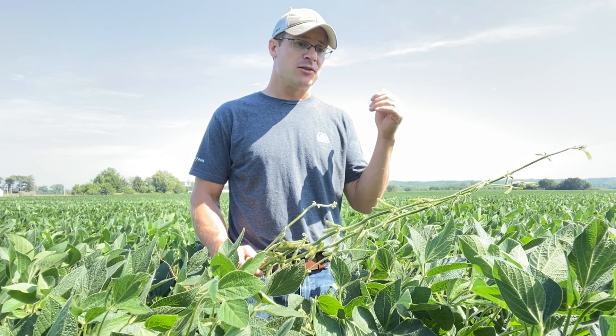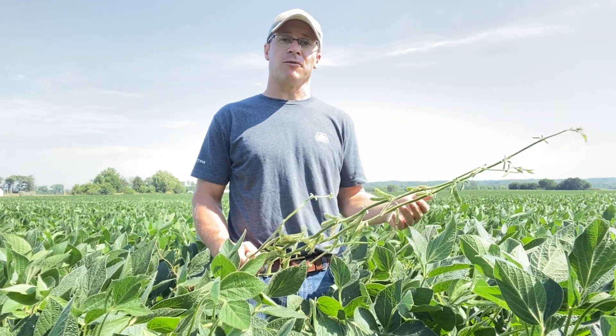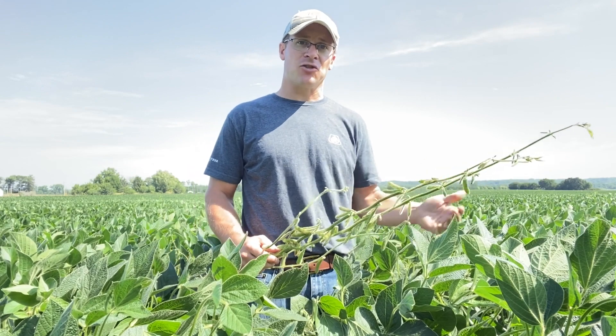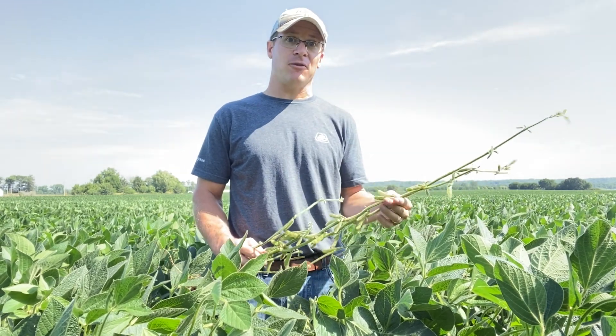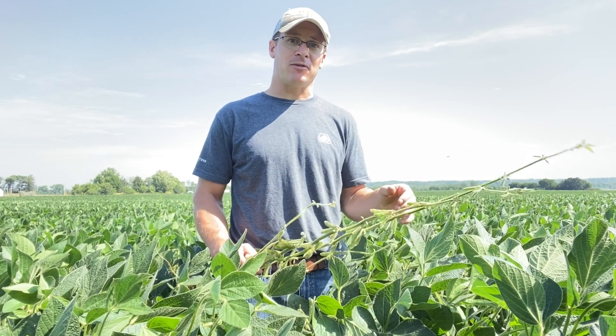If you see patterns in fields, start talking about sulfur for fertilizer. Let's talk about your sulfur source, your timing, and your history on a field. And for general fertility, I don't want these patterns showing up in corn next year, so let's start talking about fertility now.